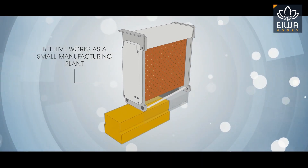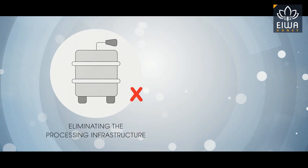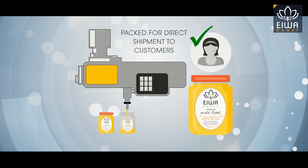Beehive works as a small manufacturing plant to produce bee-processed honey, eliminating the processing infrastructure required and also eliminating middlemen. Pods are shipped to the packaging center to be bottled and packed for direct shipment to customers.